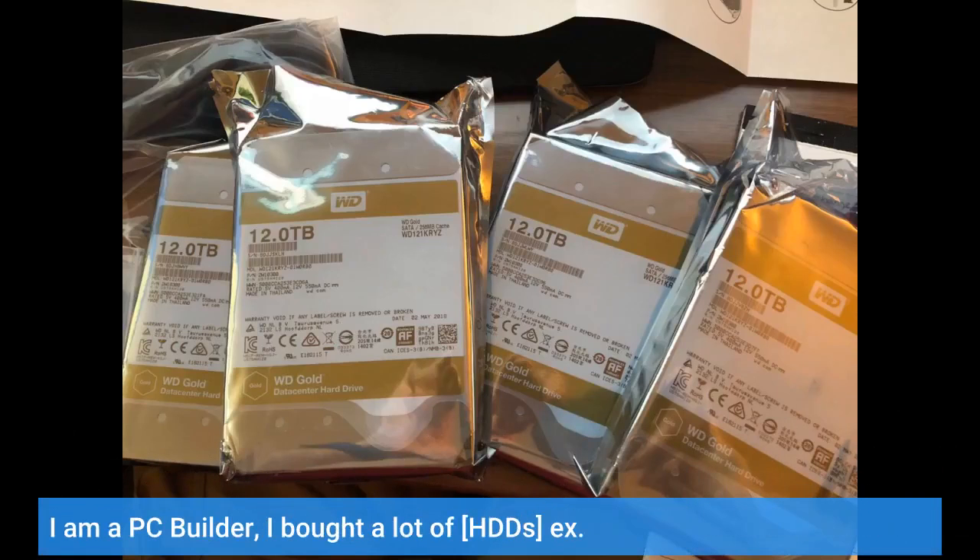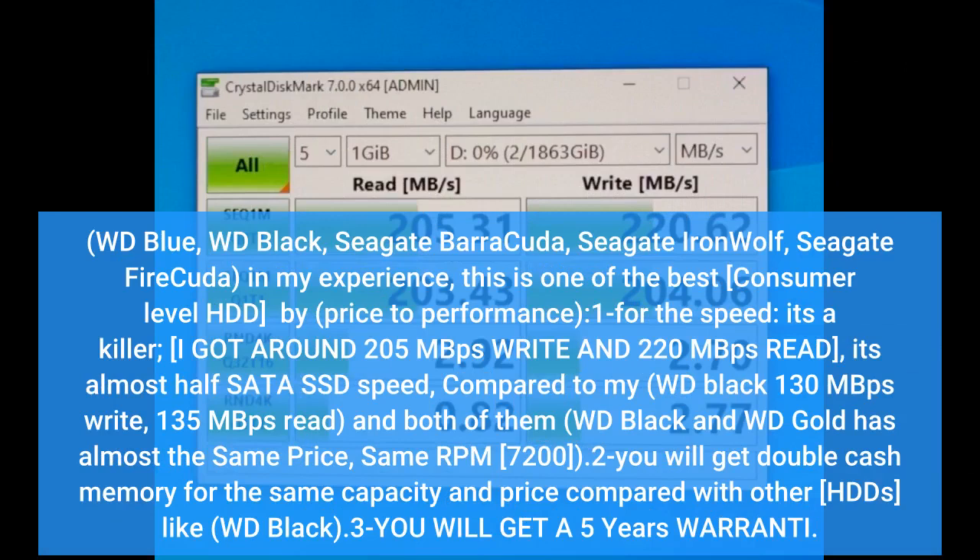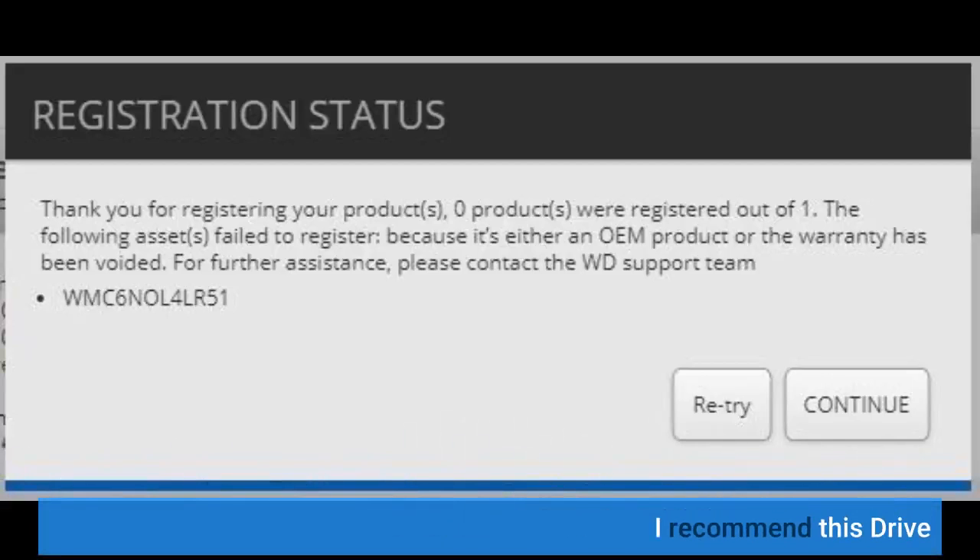I am a PC builder, I bought a lot of HDDs — WD Blue, WD Black, Seagate Barracuda, Seagate IronWolf, Seagate FireCuda. In my experience, this is one of the best consumer level HDD buys for price to performance. For the speed, it's a killer. I got around 205 MB per second write and 220 MB per second read — it's almost half SATA SSD speed compared to my WD Blue. I recommend this drive.